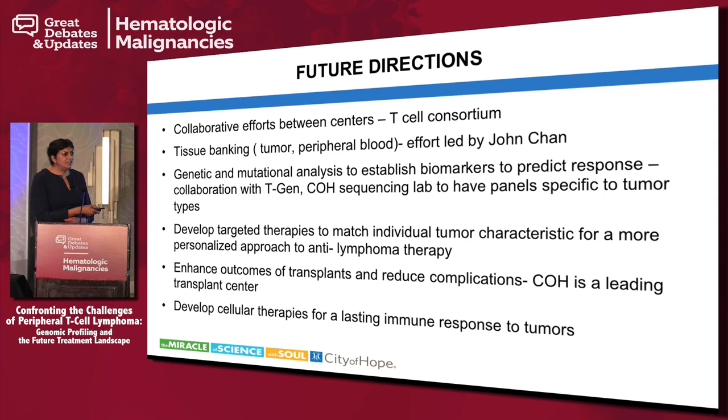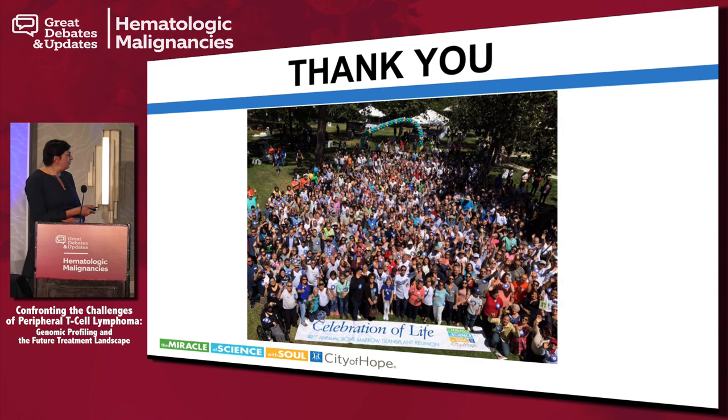Thank you. I think I went a little over and I apologize for that. This is our celebration of life at City of Hope. With this, I will end my talk.